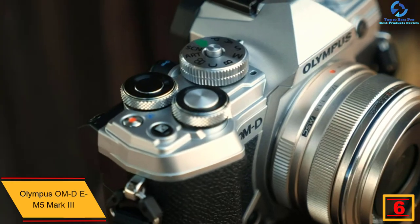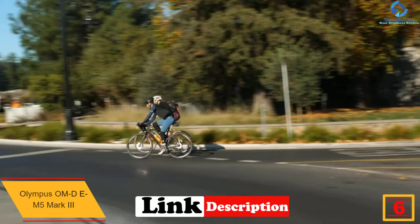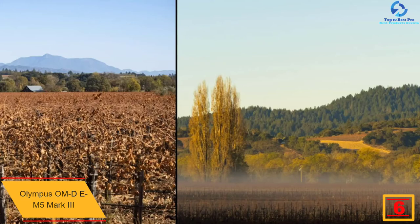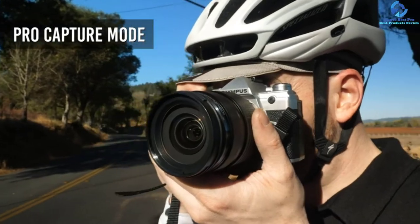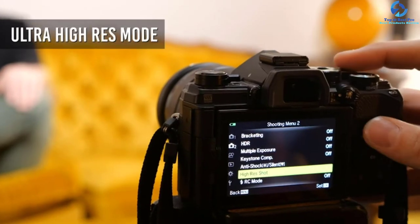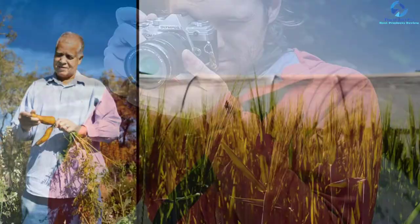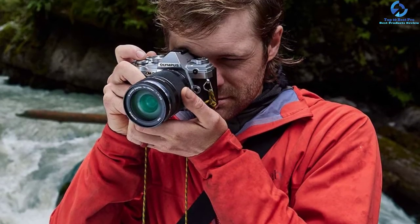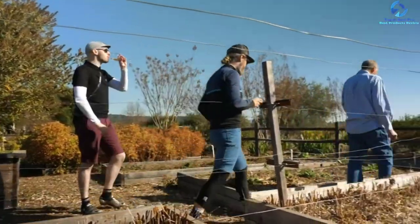The touch LCD is a three-inch panel. It is lighter than its predecessor and yet its weather-sealed construction means it's dust and freeze proof. It comes with a 20MP Micro Four Thirds format sensor mounted on a 5-axis stabilization system. The 121 phase-detection on-sensor autofocus points are all cross-type and cover most of the sensor area.